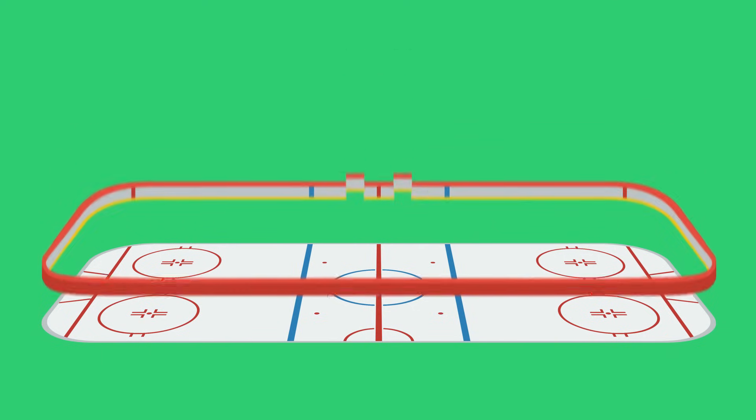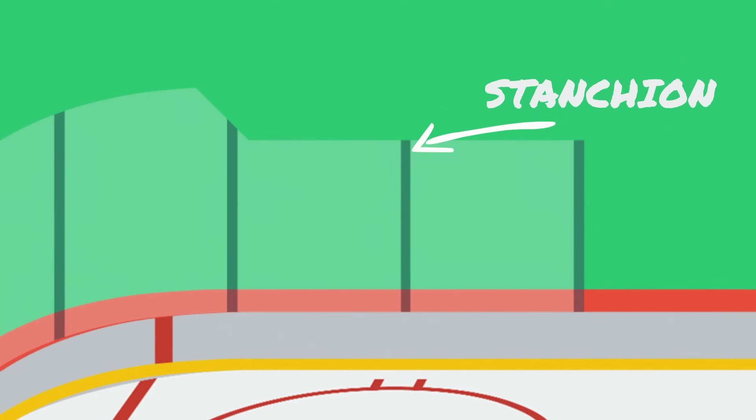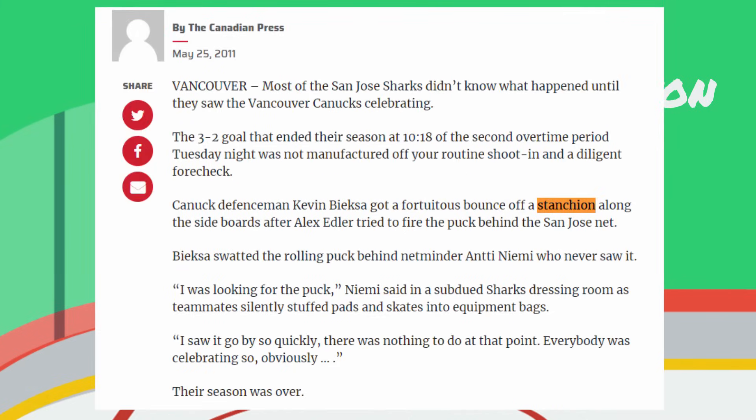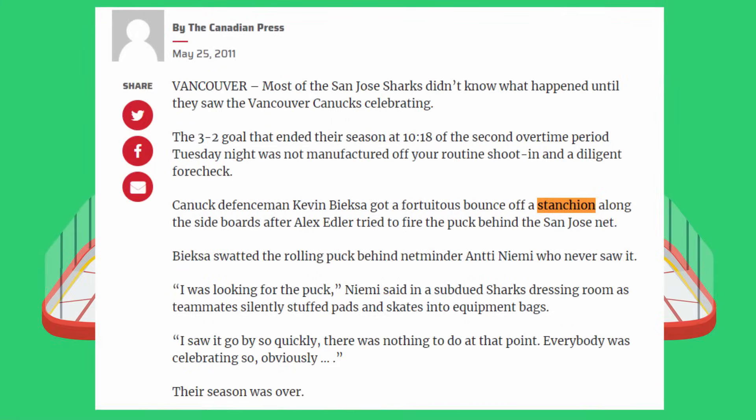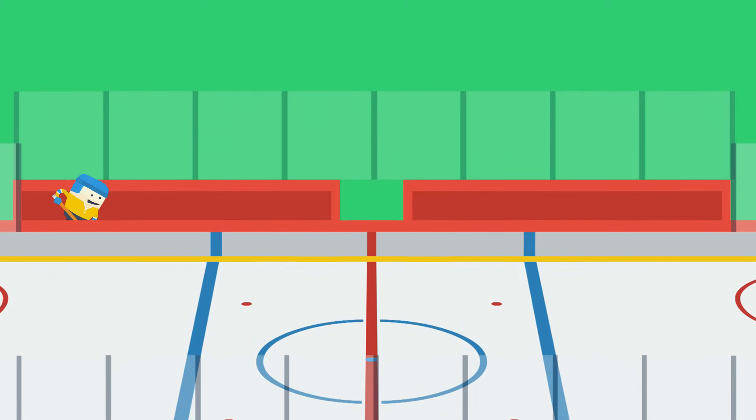First you have the ice, a roughly three-quarter-inch slab of ice that is our playing surface. Surrounding the ice are the boards, and attached to the boards are plexiglass panels to keep you safe from flying pucks. Holding the panels together are stanchions — these are worth mentioning because there have been some crazy bounces off stanchions in hockey's history. Just behind the boards are the team's benches. Each team gets a side, and there's a small buffer in between them. You'll see a lot of players hop over these boards to get onto the ice, but they also do have doors that open and close.